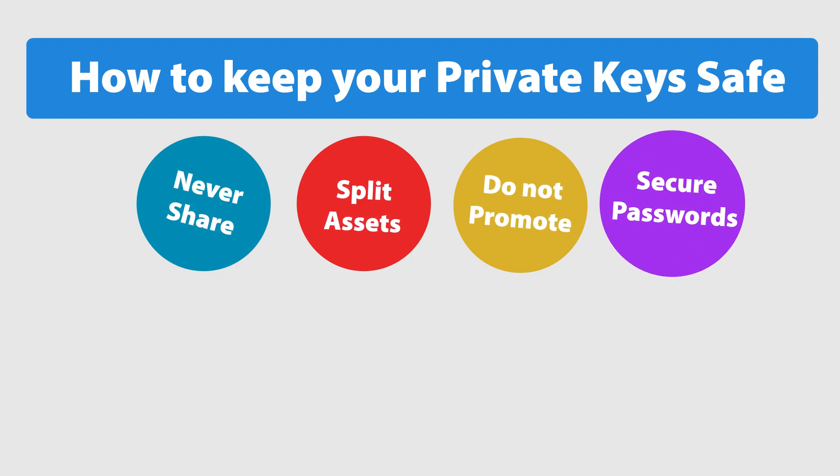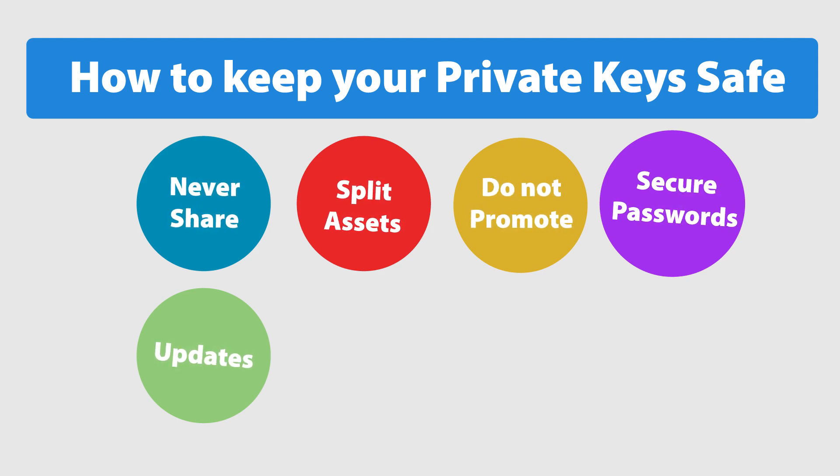Use secure passwords — be sure to have long and random passwords with a variety of character types. Use a password manager. Keep all your devices clean and software up to date. Use a separate browser or separate computer user to access your online or desktop wallets. If you own a substantial amount of cryptocurrency, invest in a hardware wallet or buy a separate device to store your keys or use your wallet.